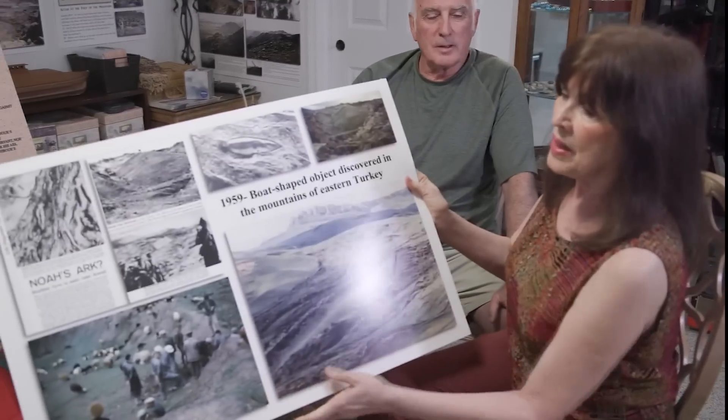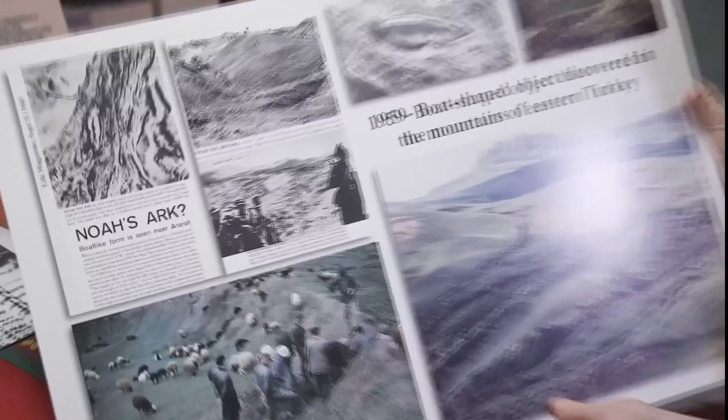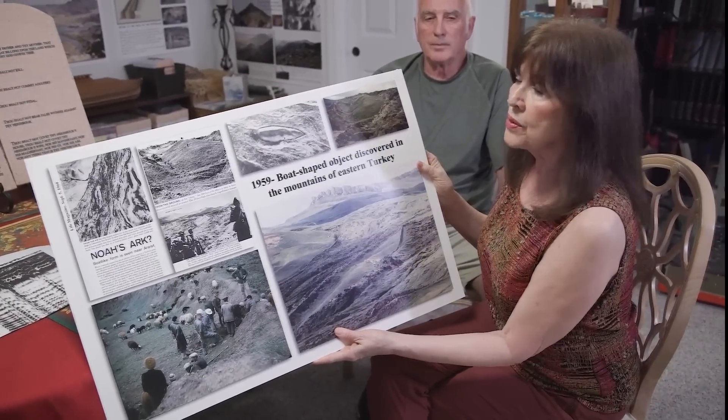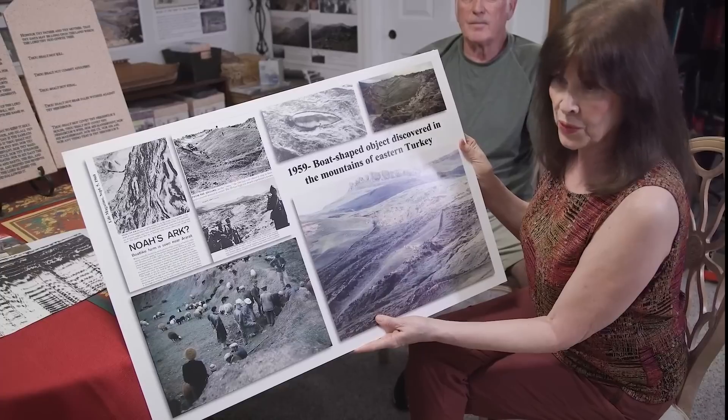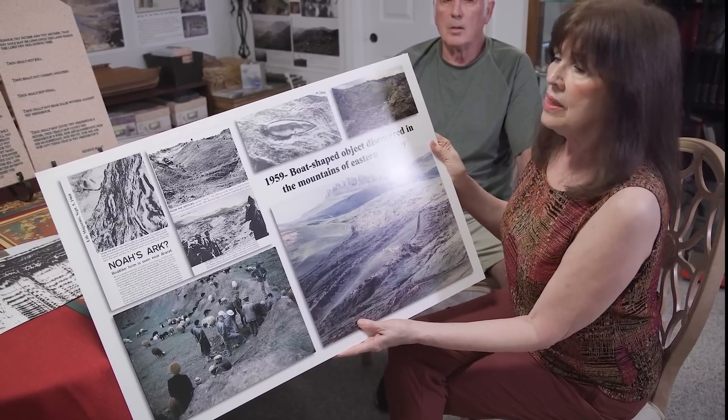Ron Wyatt is on YouTube talking about this, but here are all of his photographs. He saw an article in Life Magazine that said 'Noah's Ark — boat-like form seen near Ararat.' That was in 1960. They took these pictures because the military was looking for missile bases during the Cold War, and they said, 'This is not a natural object.'